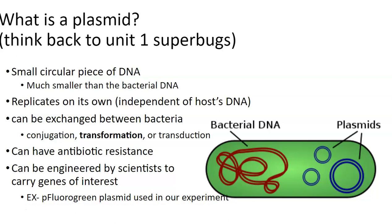Plasmids can move from one bacteria to another. If one bacteria dies or bursts open, that allows other bacteria to suck it up from the environment — that's transformation. They can carry antibiotic resistance, which is how we get superbugs. In this case, scientists are using it for the purpose of selecting the bacteria that were successful, and in addition to green fluorescent protein, scientists could use other genes of interest.